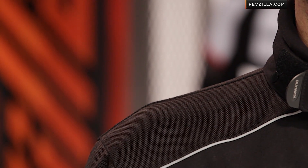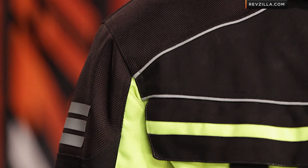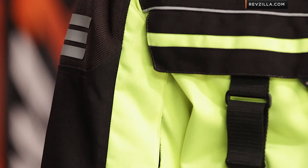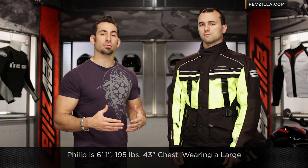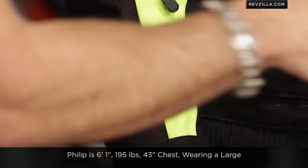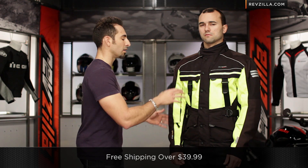They've changed that configuration for this year. With the Ranger, it's kind of this new theme from Olympia, which is a complete refinement in style. Still American cut — Phillip is 6'1", 195 pounds, 43-inch chest, wearing a size large, boxy cut, 8 inches of adjustability. We're still going to ship for free.